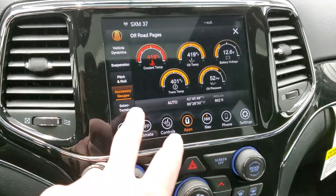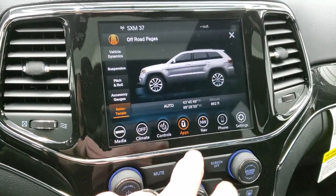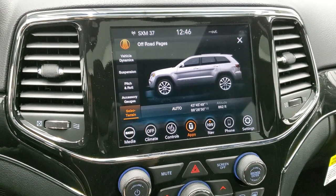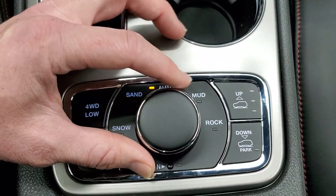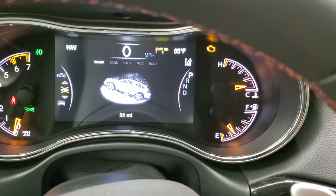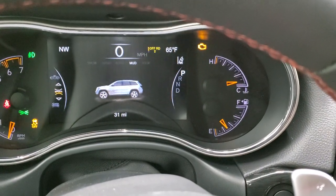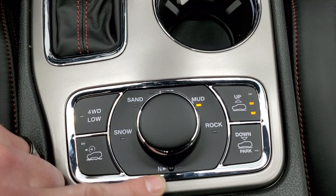You have your accessory gauges as well, with your different off-road modes. That goes with the QuadraDrive 2 system right here, so you can select different options. You've got sand, snow, and mud. For rock, you've got to put it in 4-wheel drive low. You also have a neutral setting for flat towing, crawl control, and 4-wheel drive low. And this is how you raise and lower the vehicle.